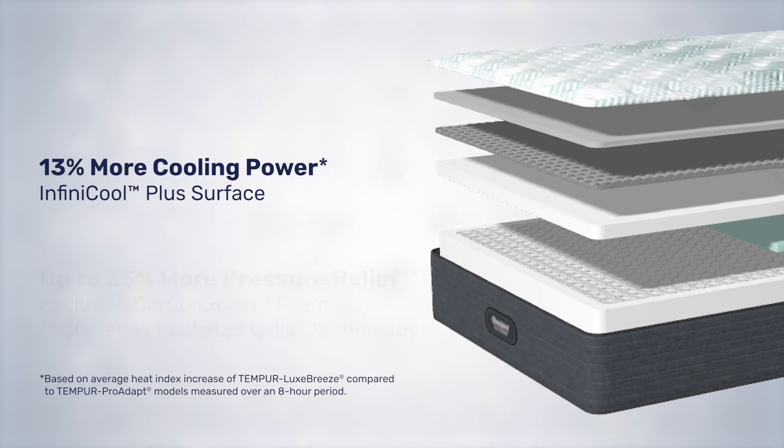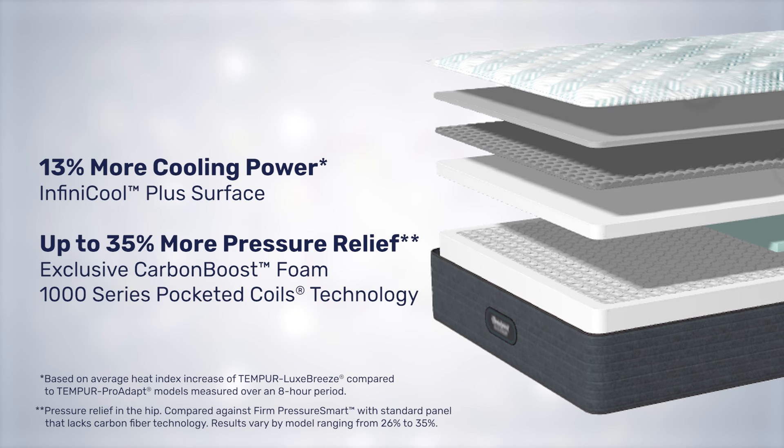The combination of the Infinicool Plus Surface, exclusive Carbon Boost Foam, and the 1000 Series Pocket Coils will give you a cool, well-supported sleep with up to 35% more pressure relief.